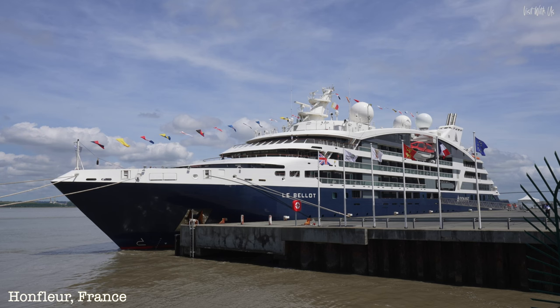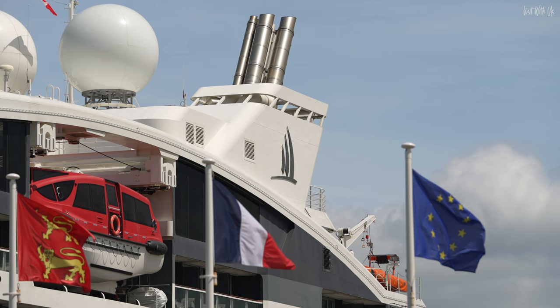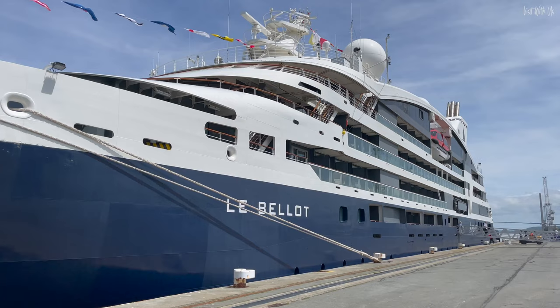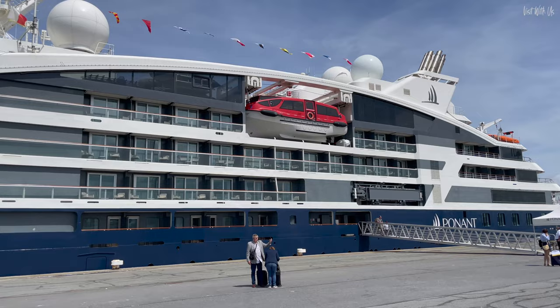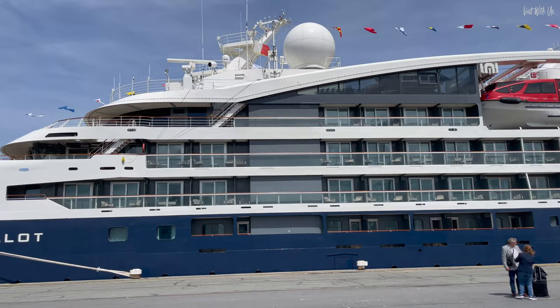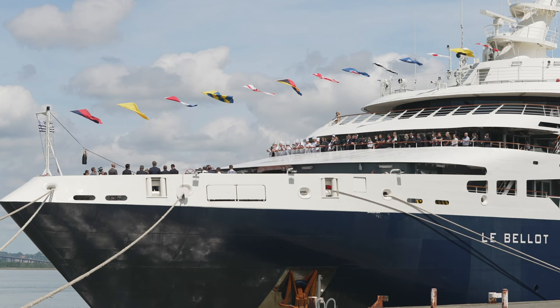Welcome to Honfleur in France, at the mouth of the River Seine, which flows right through the heart of Paris, 355 kilometres upriver from here — but that's another story and vlog probably. Let's talk about the ship. Le Belleau is the fifth of six ships of the Explorer class of Expedition Cruise Ships in the Ponant fleet. Each ship has been named after a famous French explorer, and Le Belleau is named after Joseph-René Belleau, a French naval officer and Arctic explorer. Le Belleau was delivered to Ponant in March 2020, and she's been christened today in a small private ceremony here in Honfleur.